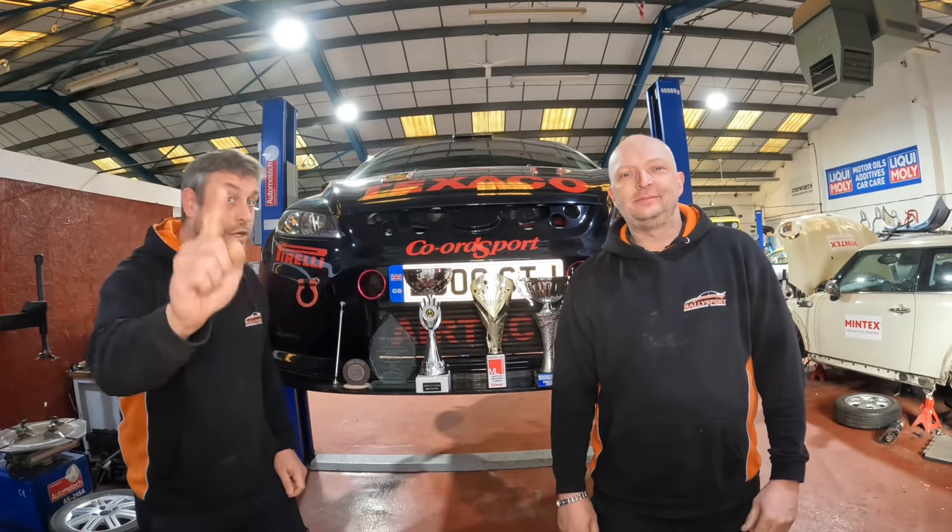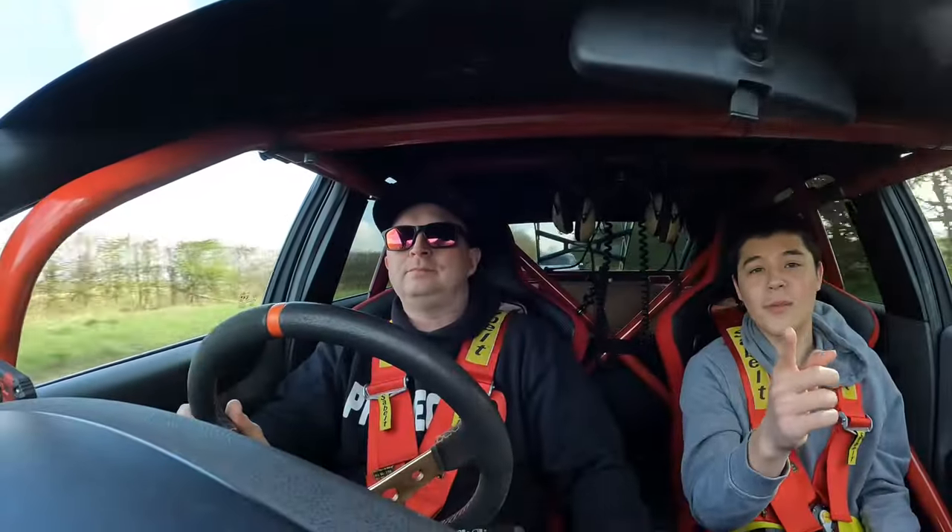Welcome back to another video. It's Friday and you know what that means — it's time for Top Fuel Teachers.